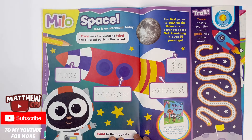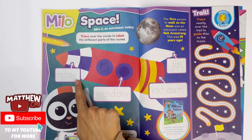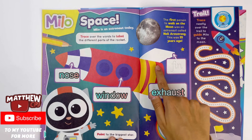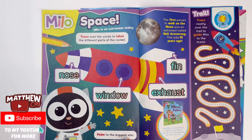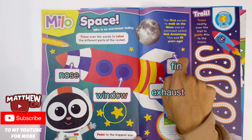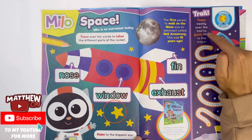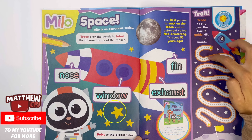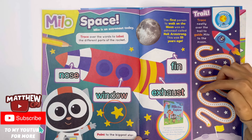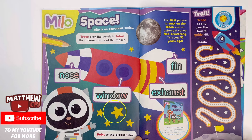Milo, space. Milo is an astronaut today. Trace over the words to label the different parts of the rocket: the nose — not the one that makes you sneeze — windows, this is called the Eckhorst, and this is the fin, a bit like a shark's fin. Pointed to the biggest star. The first person to walk on the moon was an astronaut called Neil Armstrong — this was 55 years ago. Trace neatly over the trail to guide Milo to the moon. Touchdown, we made it to the moon.